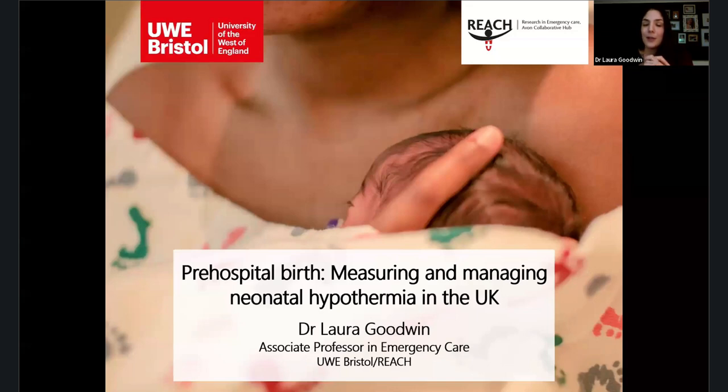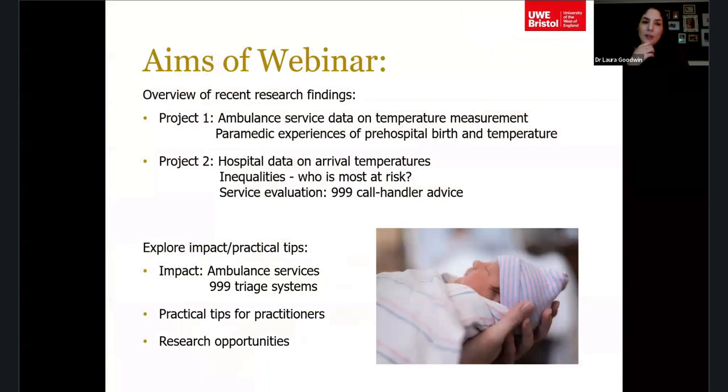I don't work clinically — I'm purely research — so hopefully no hard questions at the end. I'll try my best to answer any clinical questions. I'm interested in pre-hospital birth as it aligns my emergency care work with my maternity background, and I'm going to focus specifically on neonatal hypothermia.